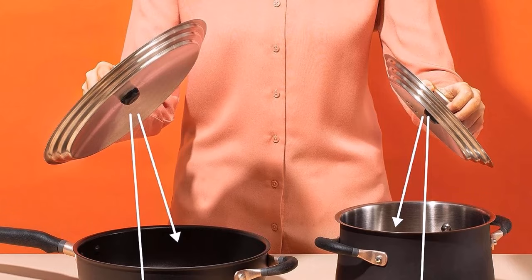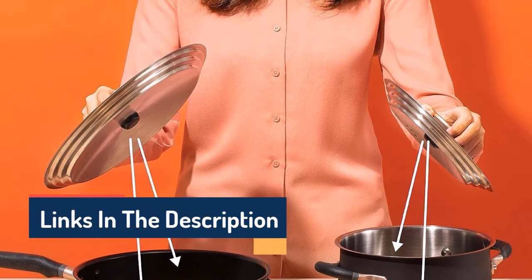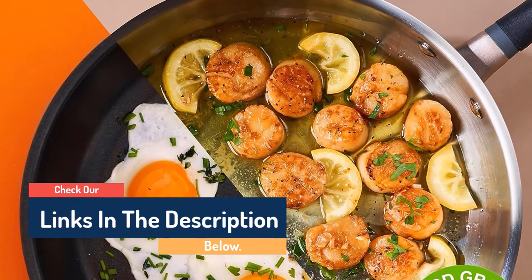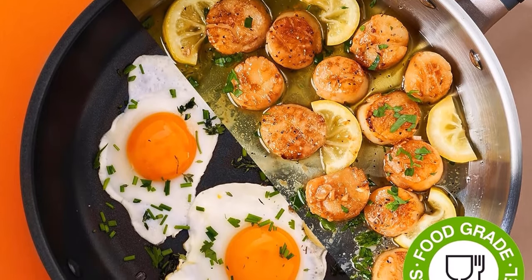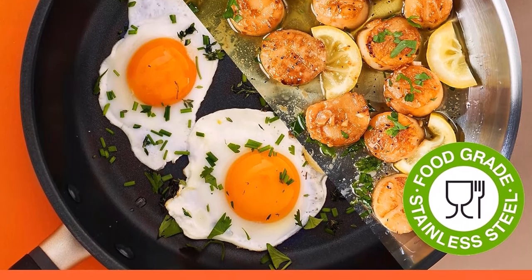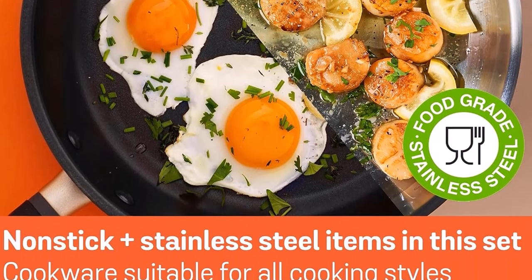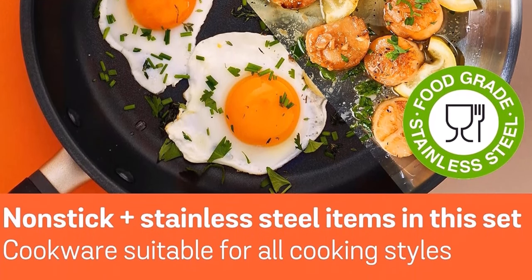Triple-layer ultra-bonded non-stick is the ultimate in durability with silky smooth release and cleanup, and the entire set is dishwasher-safe and good to go on any stovetop, including induction. Oven safe to 445 degrees Fahrenheit; lids are oven safe to 350 degrees Fahrenheit. This team of go-anywhere, do-anything kitchen essentials is the most adaptable, high-performance, beautiful cookware set we could dream up.